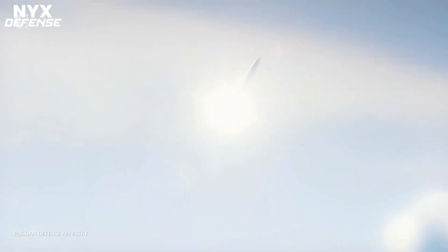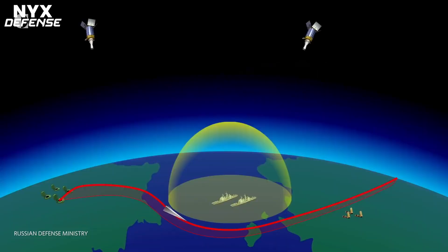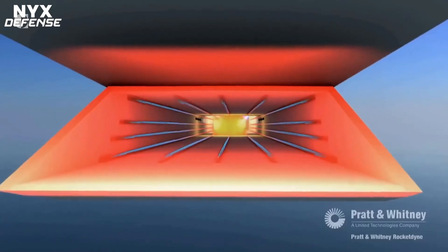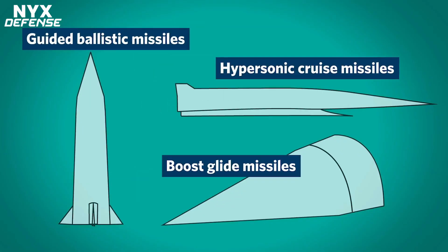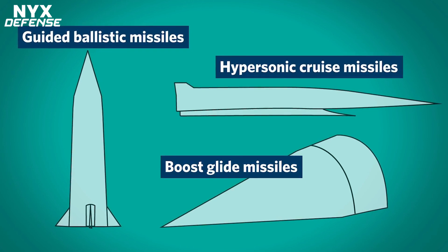The Department of Defense successfully tested the CHGB on March 20, 2020. The services are working closely with government national laboratories and industry to continue development and production of the CHGB. The Navy leads the glide body design effort, and the Army is leading the production effort.